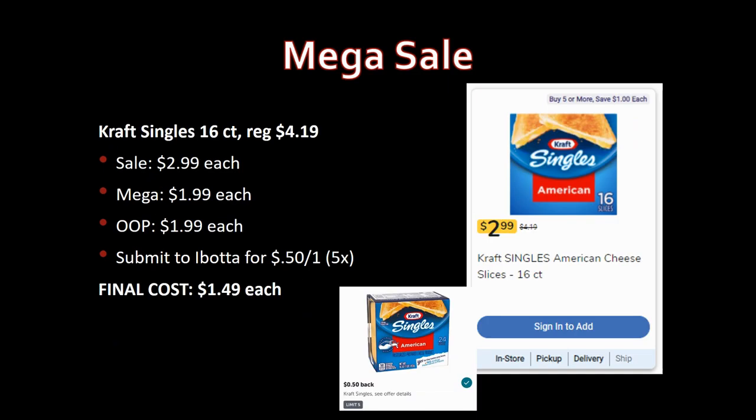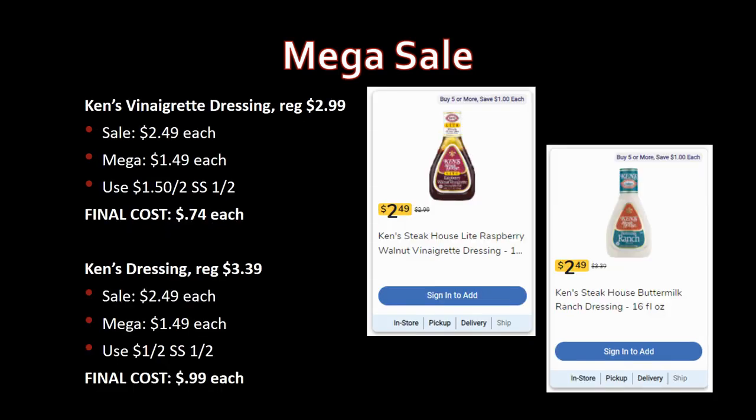If you saw my ad preview, you knew prices were going down on some items. Kraft American Cheese singles, 16-count — last week mega sale was $2.49, and they're 50 cents cheaper this week. Regularly priced $4.19, on sale for $2.99, mega sale for $1.99. Ibotta has a rebate for 50 cents back on one, limit five times. Final cost: $1.49 each.